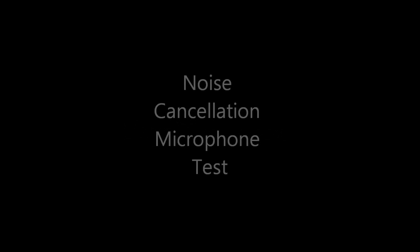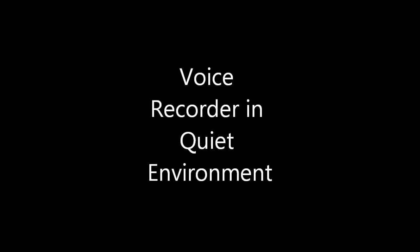Hello everybody, this is SoyaCinchao.com and today we're testing noise cancellation microphones. A number of mobile phones nowadays come with a second noise cancellation microphone. We're just going to test that out — how good the noise cancellation is and which phones do it better than the others.